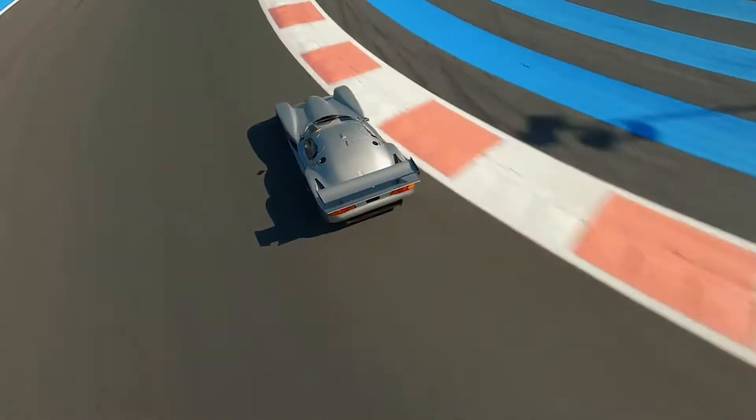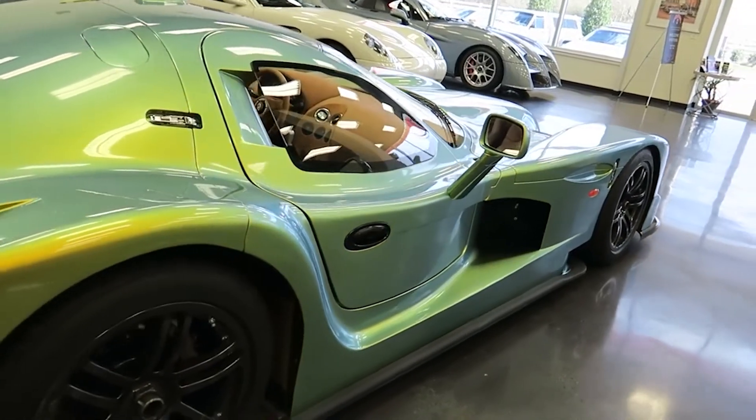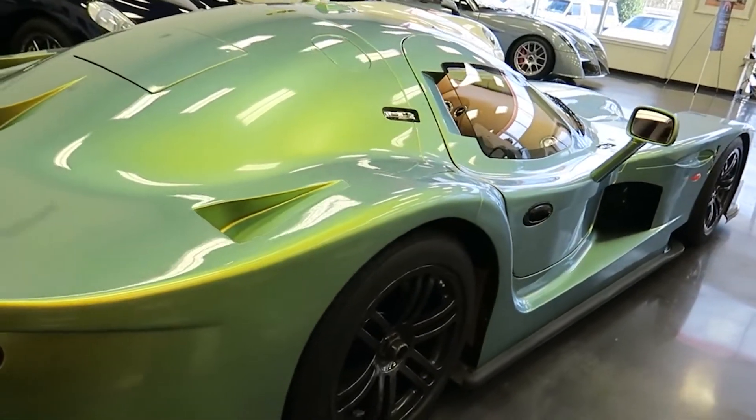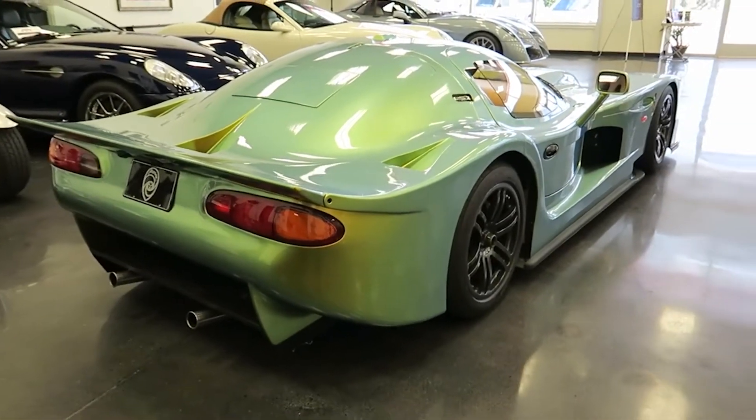To meet the homologation regulations, Panoz created a road-legal Esperante GT-R1. It boasted a full leather-lined cabin, proper lighting and meticulous detailing, making it a rare breed even among supercars.